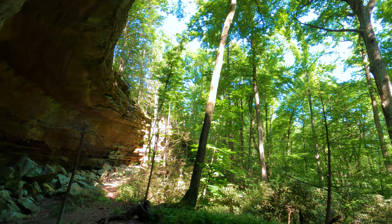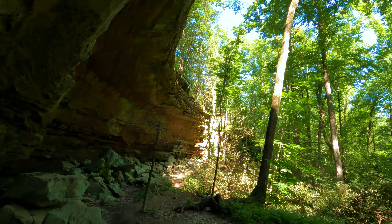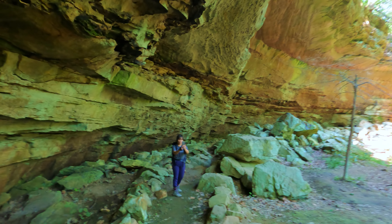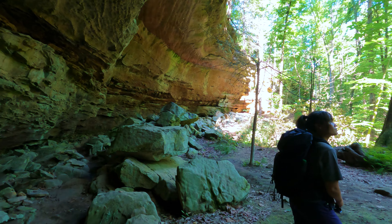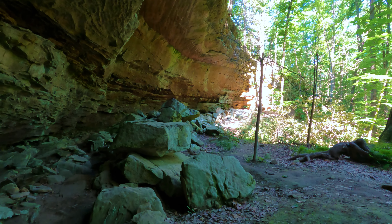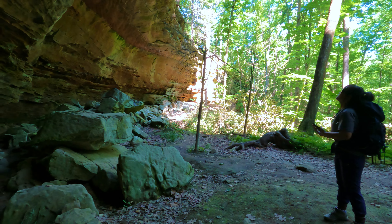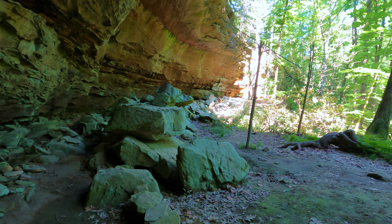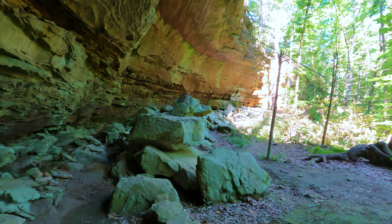One thing worth noting here is this little mossy-looking ground cover known as the Cumberland wort. It exists only in this area and is common within these rock houses — they're really not found anywhere else. Scientists say that there are 300 plant species unique to this area.